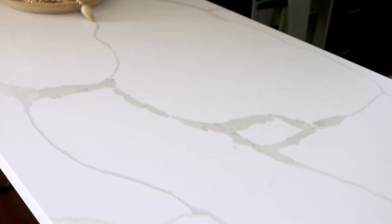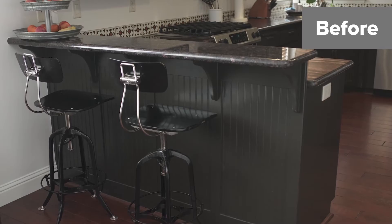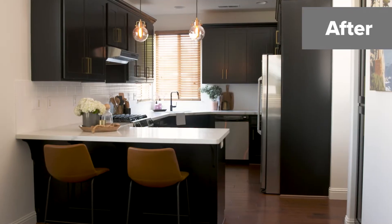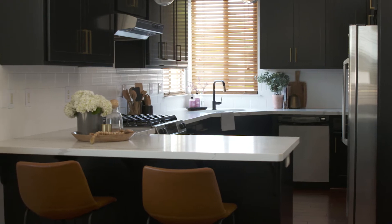So in this kitchen, it was taking this countertop down to a single height. Before, it had two heights to it. And with a smaller space like this, you really want to try to make it feel as big and open and welcoming as possible.